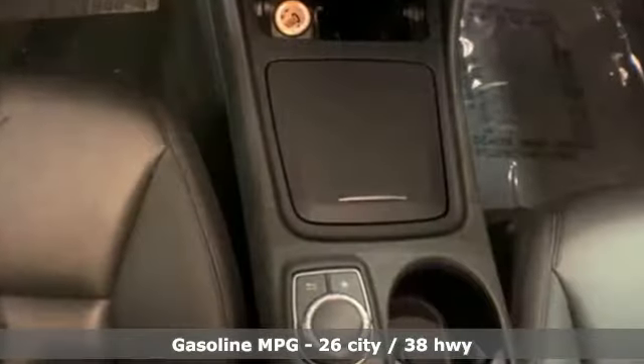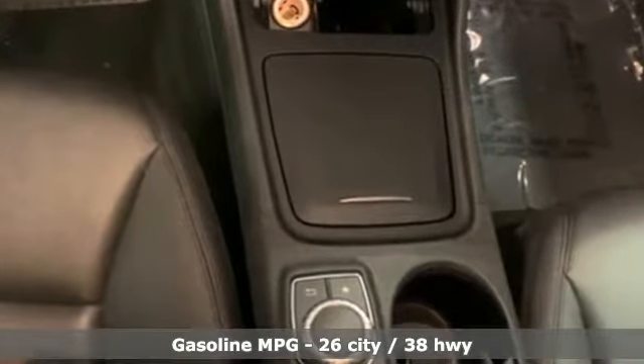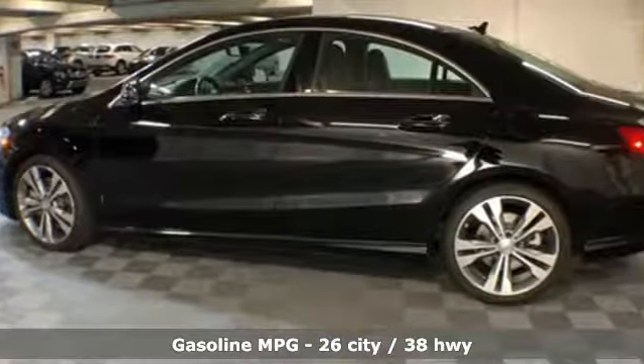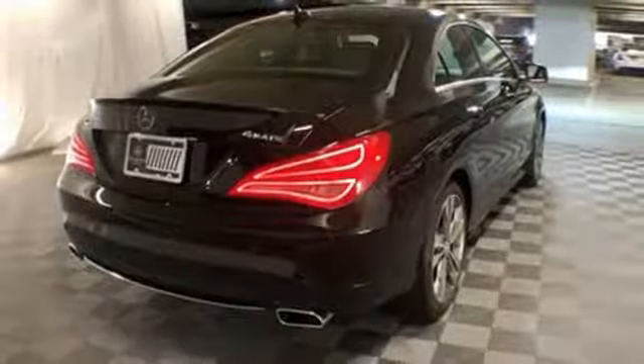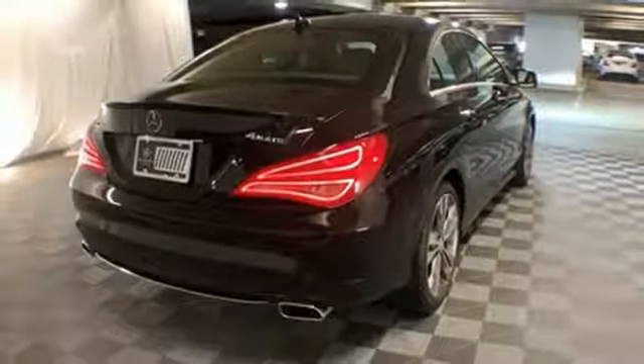It comes nicely equipped with features you'll love: streaming audio, dual zone climate control, power heated mirrors, aluminum wheels, turbo inline four-cylinder engine, and gas pressurized shocks.